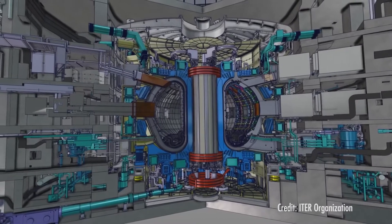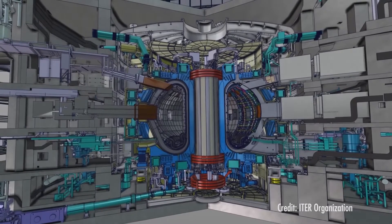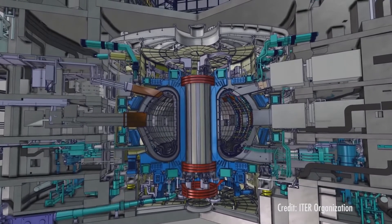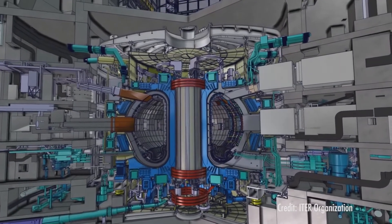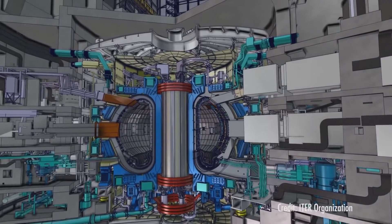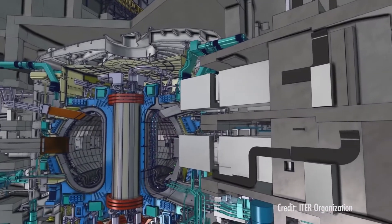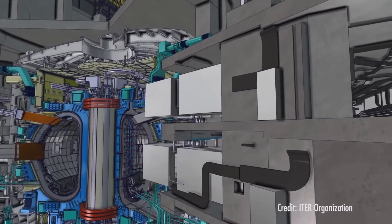Already more than a decade in the making, critics have questioned its large budget, its ability to keep on schedule, and other issues. But proponents say it has the potential to prove out the ability of fusion power plants to provide limitless clean energy and secure the planet's future.